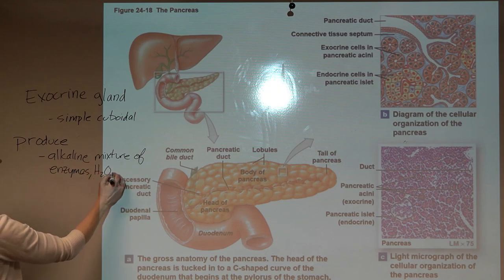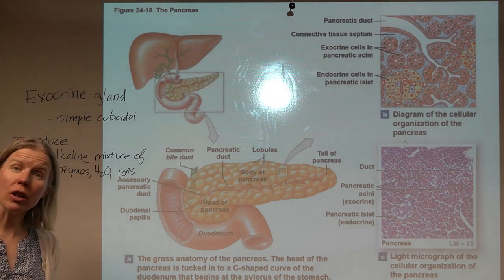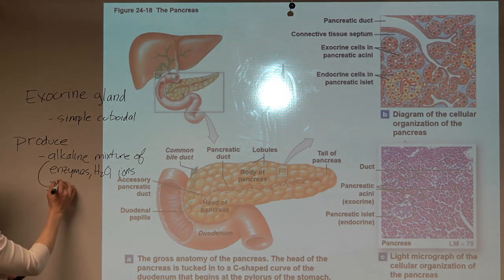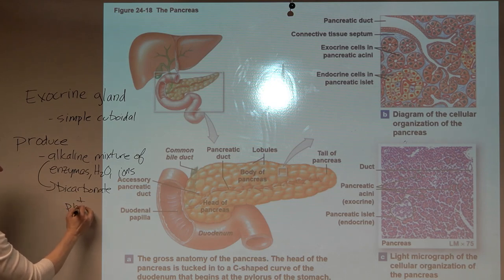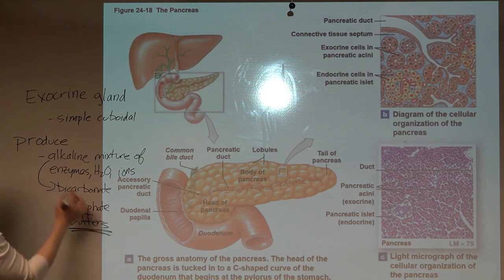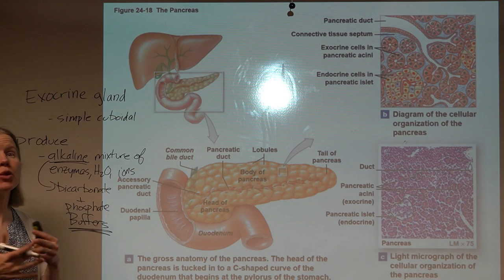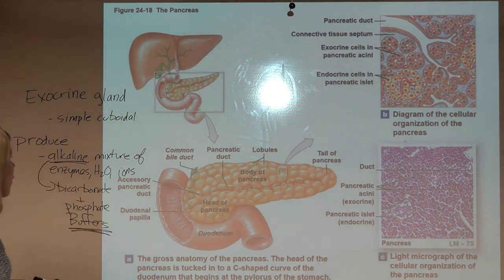The alkaline component is key: we are putting bicarbonate and phosphate buffers into the duodenum. This is intentional, because the hydrochloric acid from the stomach would be very damaging to the intestines. Right at the beginning of the intestine, these buffers bring the pH up towards neutral. As for the enzymes, there is a huge and vastly important list.